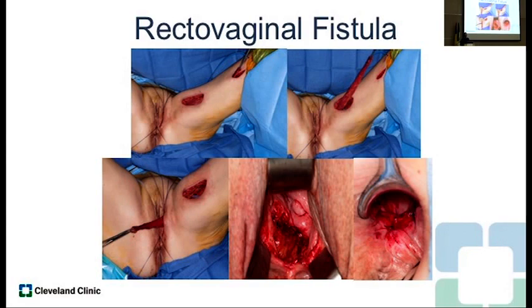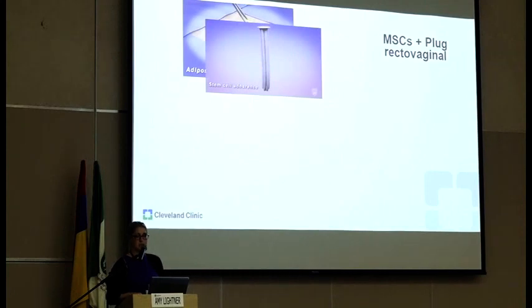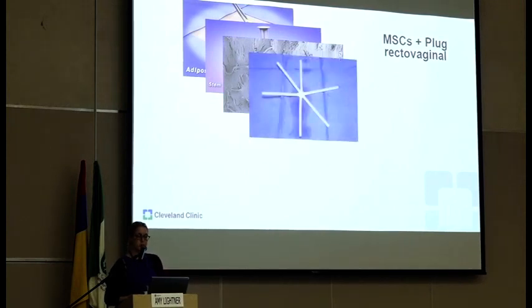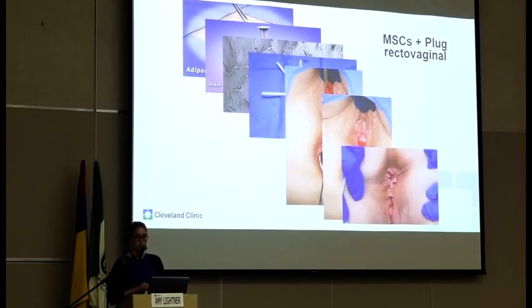The same applies to rectovaginal fistulas. There have been a couple of trials looking at mesenchymal stem cells for rectovaginal fistulas, also showing particularly effective results with direct injection. At Mayo, we did a phase one study using the same protocol with stem cells on a plug. We harvested adipose tissue from the abdominal wall, sent it to the lab, and the cells were impregnated on a Gore plug — electron microscopy confirmed the cells were alive on the plug. The plug is trimmed to fit the tract and flush with the vaginal wall. All five patients had significant response, with most having complete healing — very promising and much less invasive than other options.